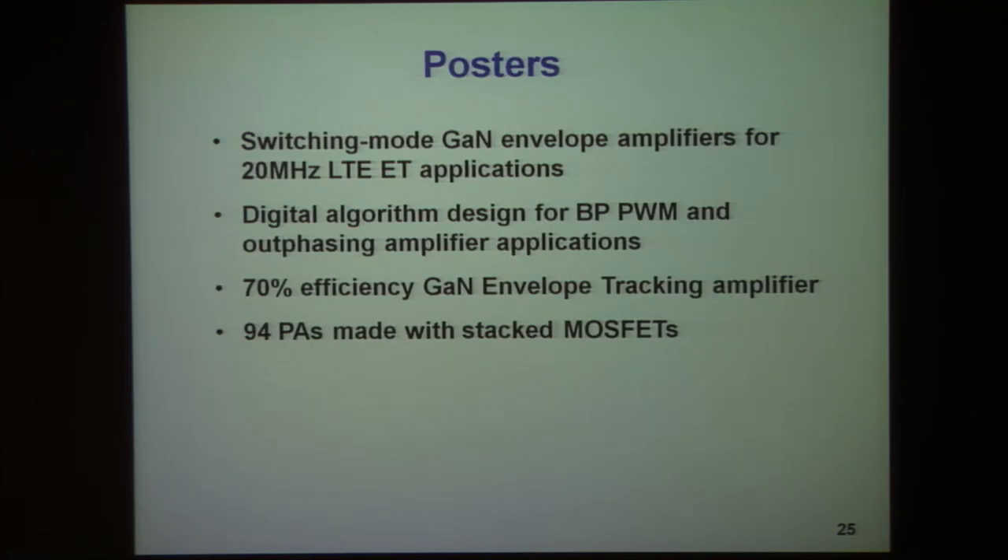Further details on all of these projects will be available in the posters. I invite you to attend the poster session and find out more about these topics. Thank you.